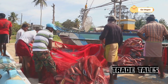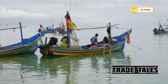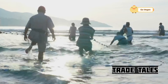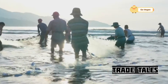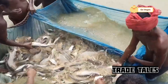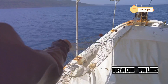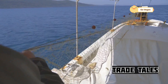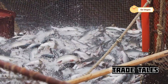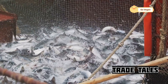Deploying a purse seine is a carefully choreographed dance — a symphony of movements that requires precision and teamwork between the fishing vessel and a smaller skiff. Each member of the crew has a specific role to play, and their actions must be perfectly timed. First, the fishing vessel locates a school of salmon using sonar technology. This advanced equipment allows them to detect the fish deep beneath the surface, pinpointing their exact location. Once they've found a school, the crew springs into motion.